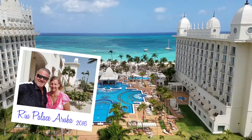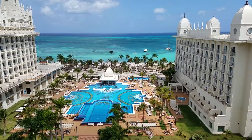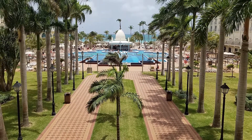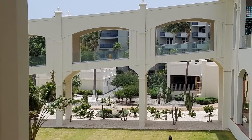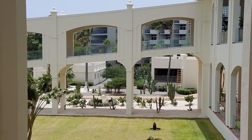Hey there, it's Bert again. Chances are that you're watching this video because you're looking for a review of the beautiful Riu Palace Aruba. You're in the right place. My wife Patricia and I just got back from this resort and loved it. Having been all over the Caribbean, we obviously love tropical beach destinations, and Aruba clearly ranks at the top of our list.